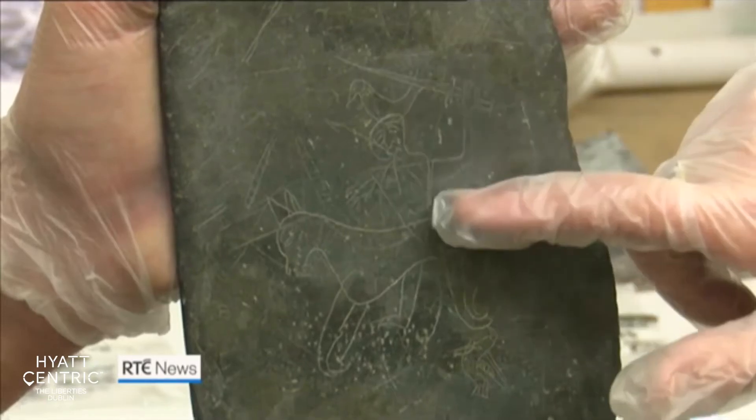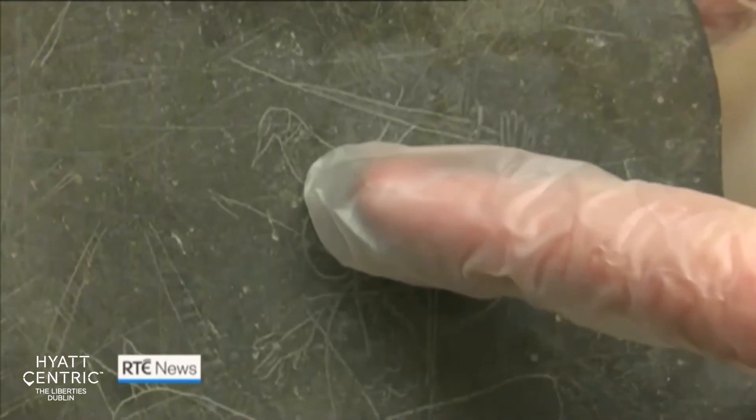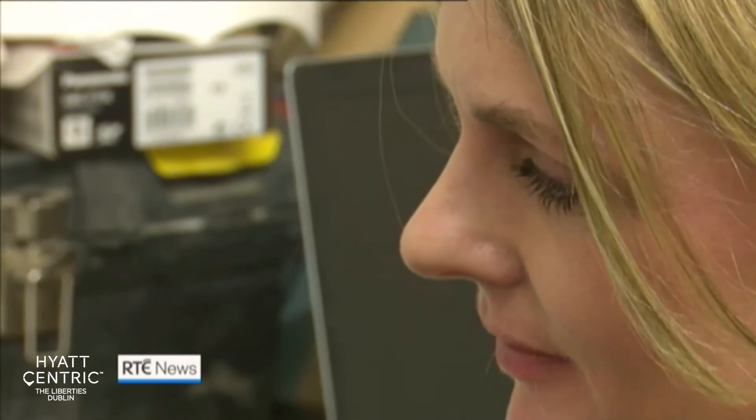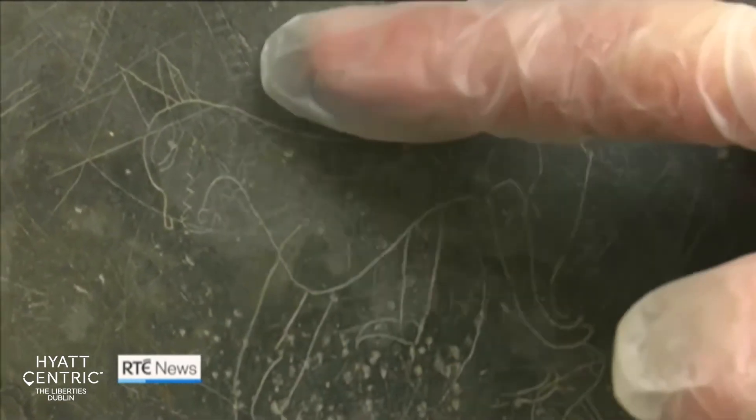Excavations were carried out in the Coombe area of the capital ahead of the construction of a new hotel. It appears to be a figure of a man; he's holding a sword in his hand. This medieval drawing on slate is one of the most exciting discoveries from a recent archaeological dig in Dublin.